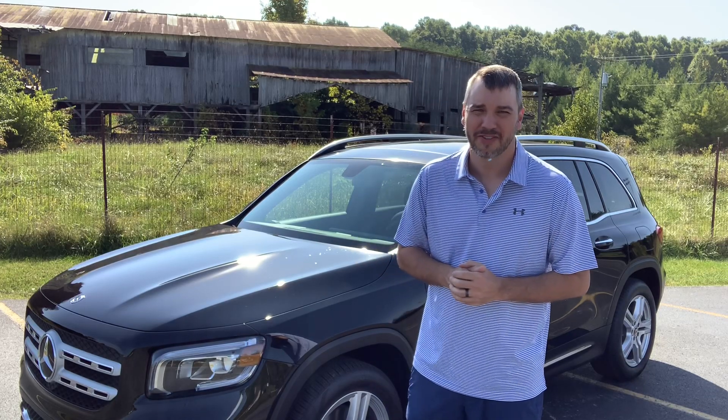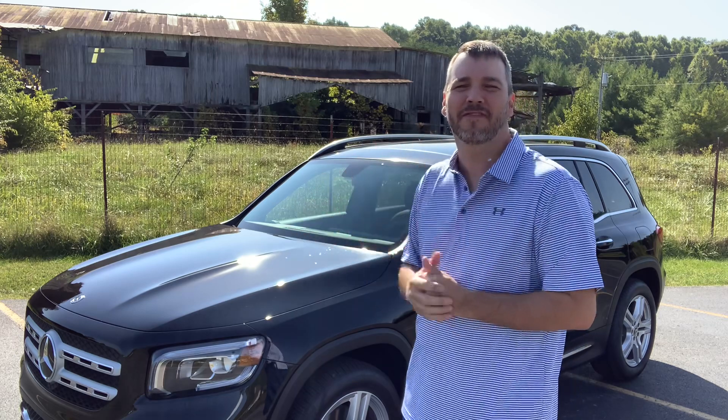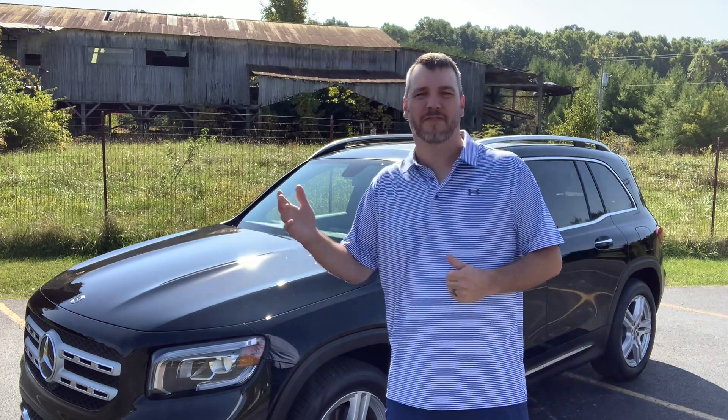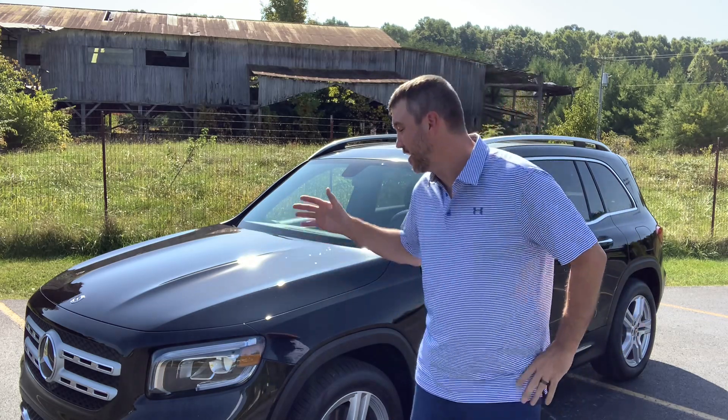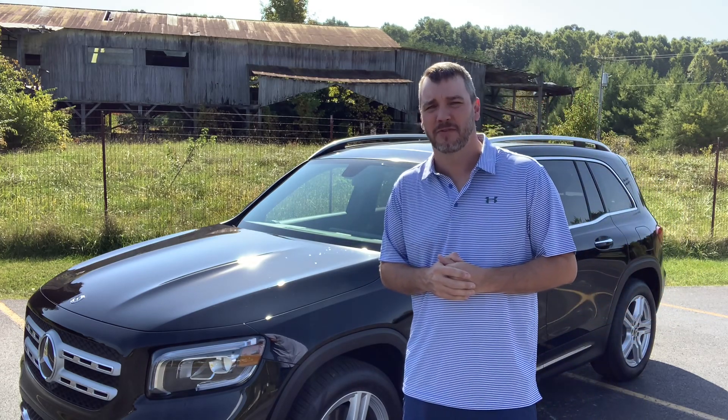Good afternoon and welcome to the Gear Runner channel. Today we have our very first luxury SUV. I've owned a few BMWs in the past but I've never owned a Mercedes, and this is a 2020 Mercedes-Benz GLB 250.